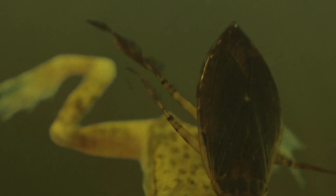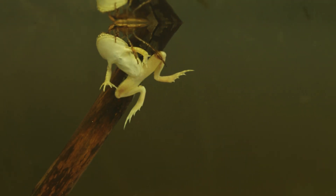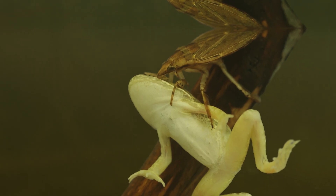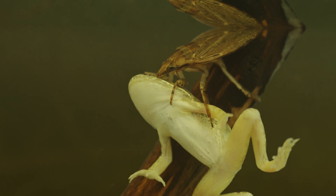Then it swims back to its perch and settles in with its dinner. Using that sharp beak once more, the water bug slurps up its dinner and lets the empty skin sink to the bottom.